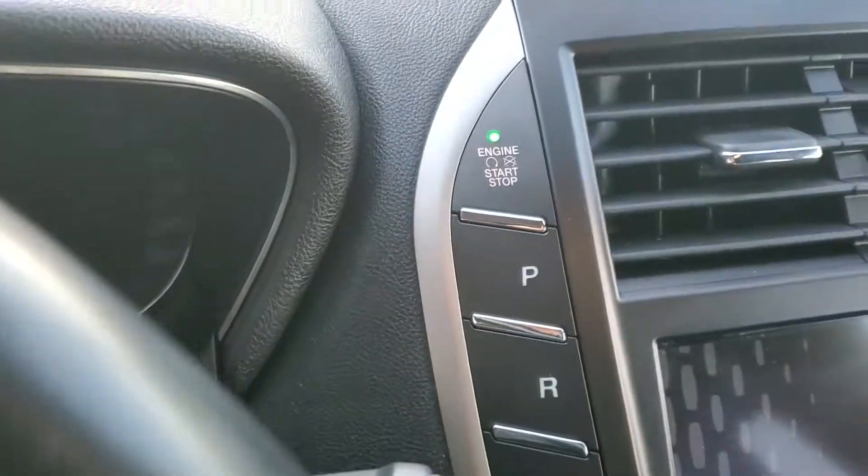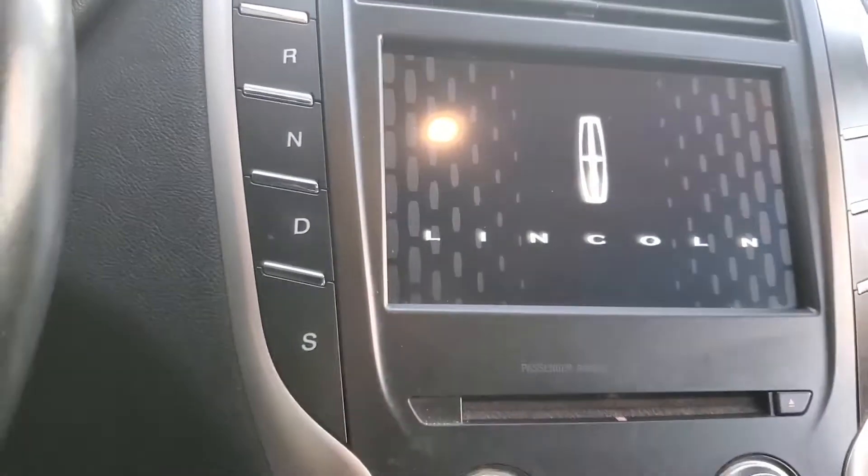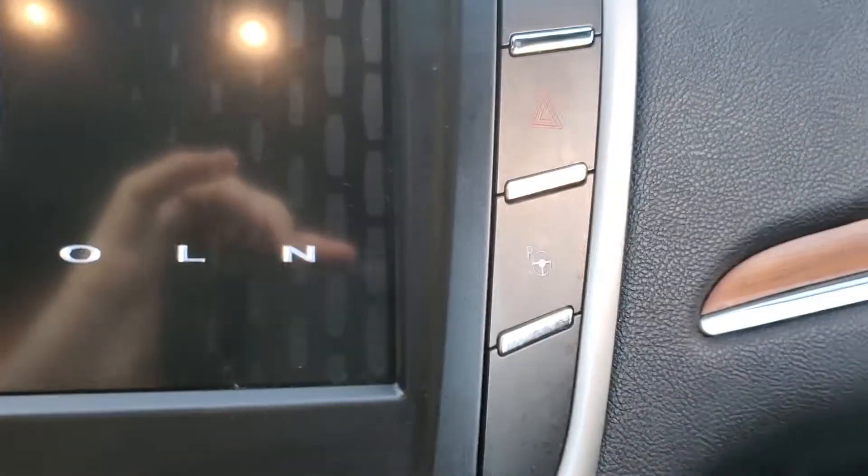Push button start. It's got the upgraded THX stereo system, navigation system. It will parallel park itself. It's got the heated and cooled seats.